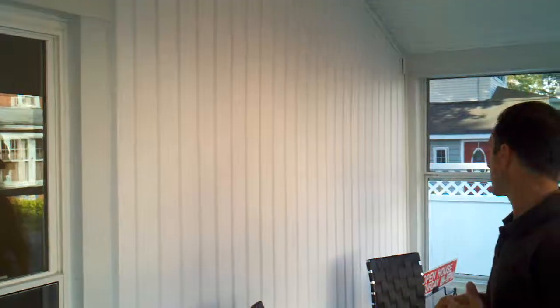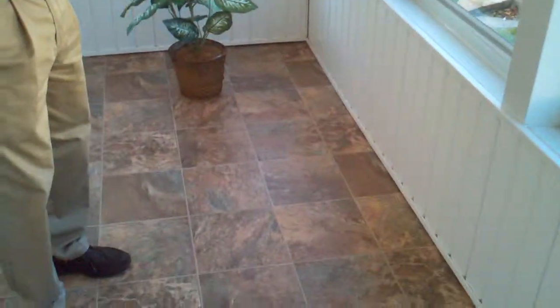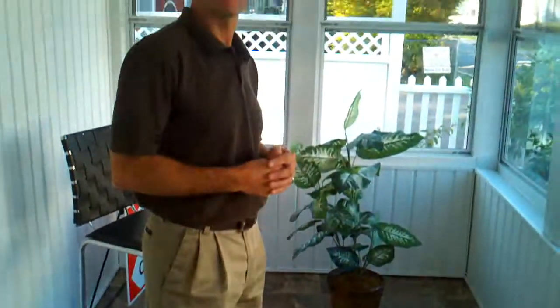Just by doing that it gives it a nice bright, light feel and really cleaned the place up. We also put new vinyl flooring down, which is really not very expensive at all, and it made a dramatic change on what was a really very ugly space before.